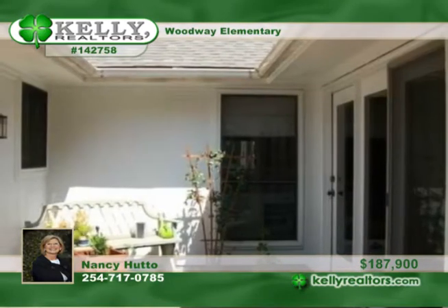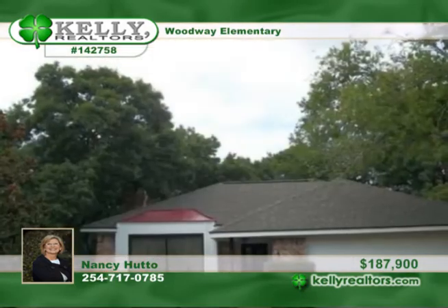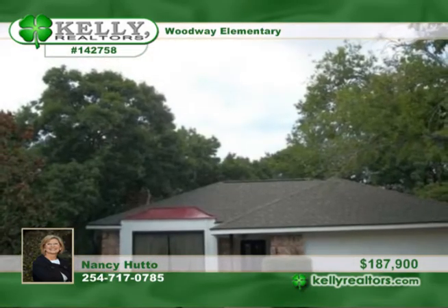The fourth bedroom is used as an office. The spacious master bedroom opens to a patio and deck. Nancy invites you to call today for your private appointment.